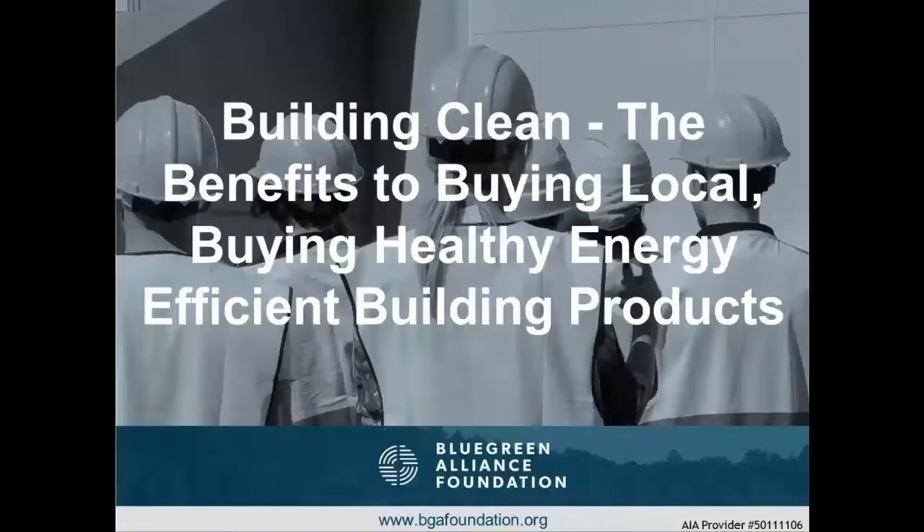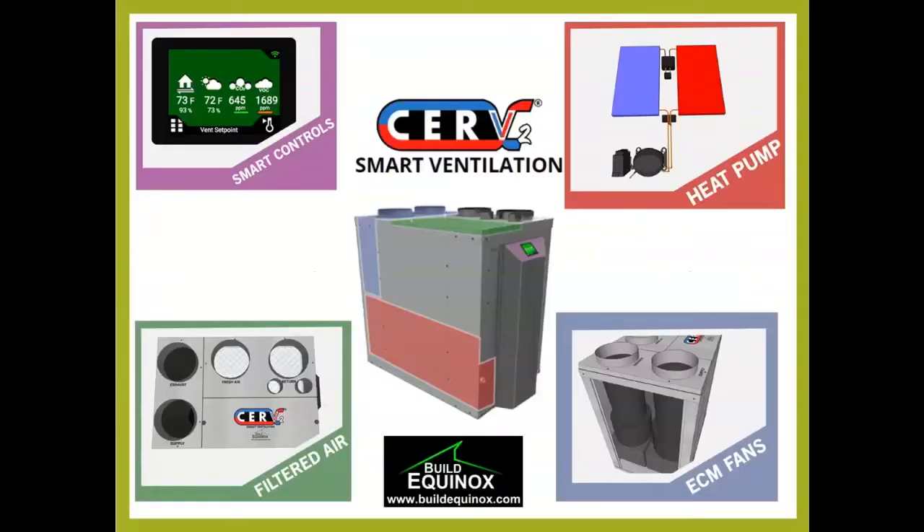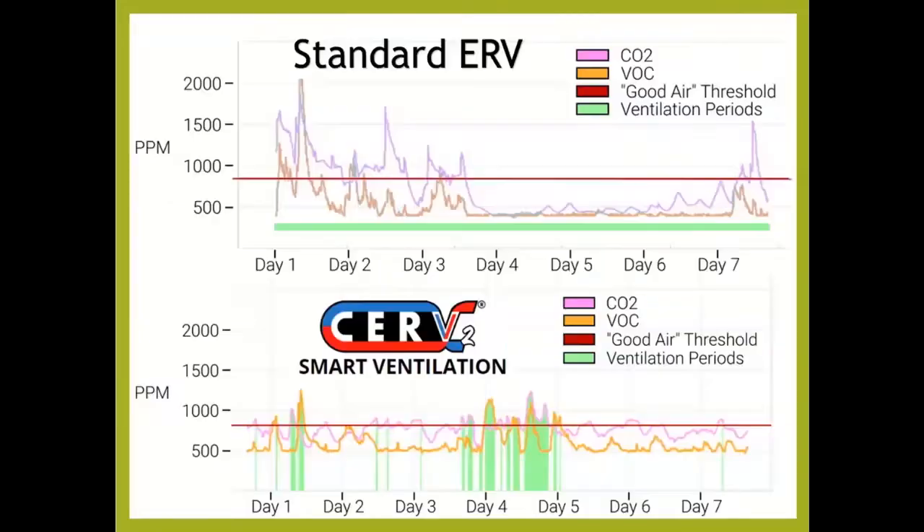Welcome everybody to Building Clean — the benefits to buying local, buying healthy, energy-efficient building products. A huge thanks to our sponsor, Build Equinox, now featuring the CERV2, a smart ventilation system.